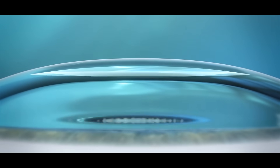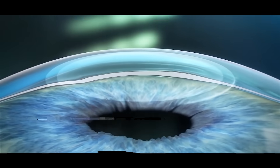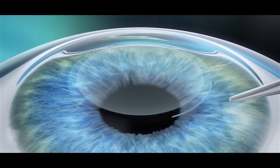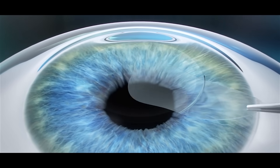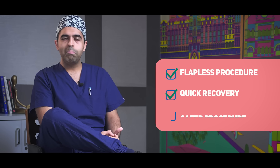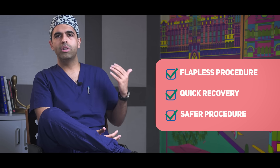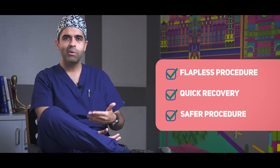Since there is no flap on the cornea, the recovery of the surgery is very fast. Patients were able to return to their daily activities very soon compared to other flap-based procedures. Since there is no flap, it was very well suited for patients who are into boxing, contact sports, football, or cricket — where the chance of something hitting the eye is greater.